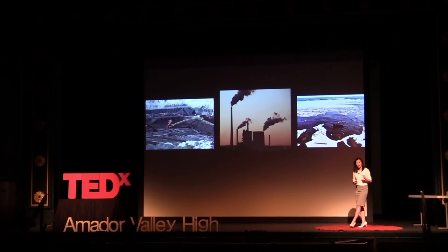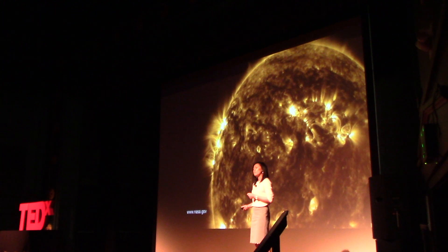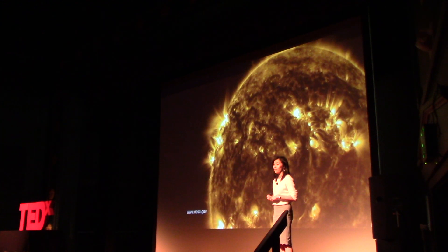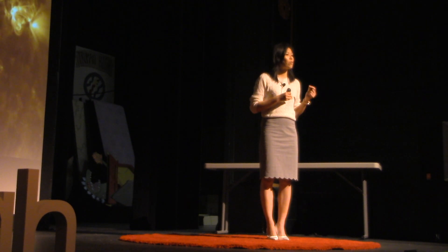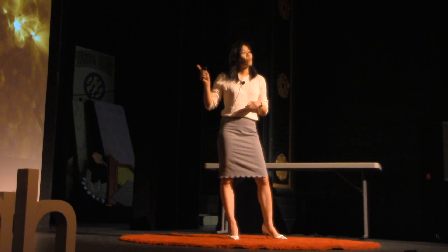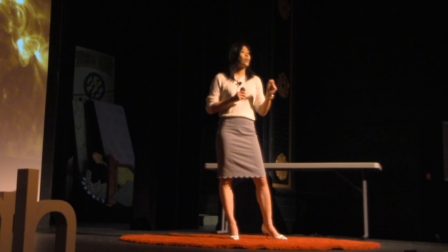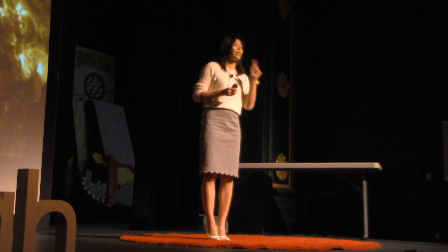So instead, maybe we should look for other forms of energy. What else is there? Well, it turns out that sometimes the solution is right in front of us. What if we could harness the power of the sun? And I'm not talking about solar energy — what if we could generate miniature stars here on Earth and harness that energy? What I'm talking about is fusion, the same reaction that powers the sun.